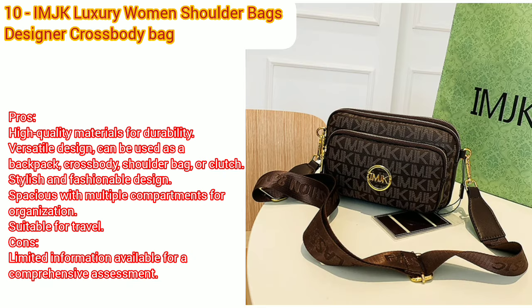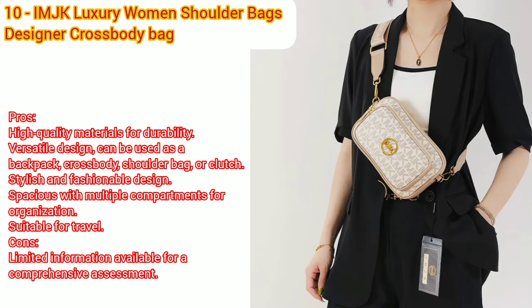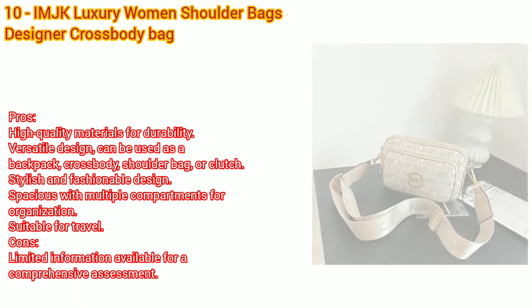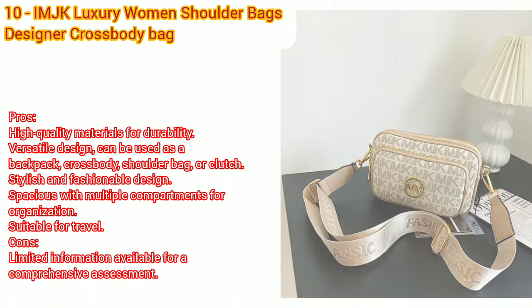Number ten: MJK luxury women's shoulder bags, designer backpack crossbody shoulder purses handbag, women clutch travel tote bag. Pros: high quality materials for durability, stylish and fashionable design, spacious with multiple compartments for organization, suitable for travel. Cons: limited information available for a comprehensive assessment. Price and availability may vary based on the retailer.